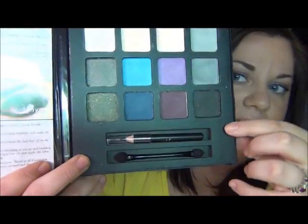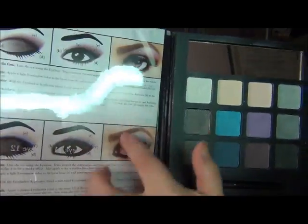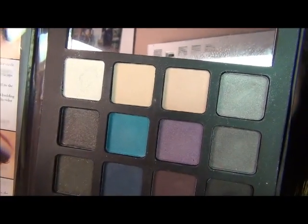The last one I'm giving away is the smoky eye edition. This one is definitely my far favorite out of them. You get your eyeliner, your sponge applicator, the instructions, and then all of these shades. You can do so many looks with these. I will post pictures of all the swatches from each palette.